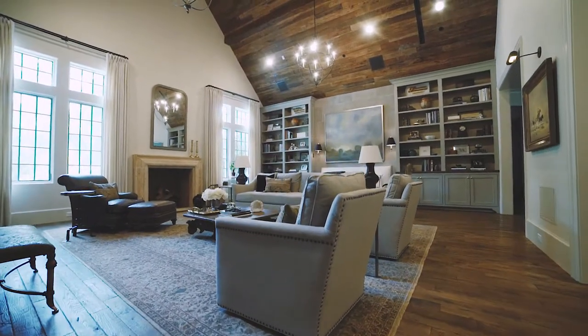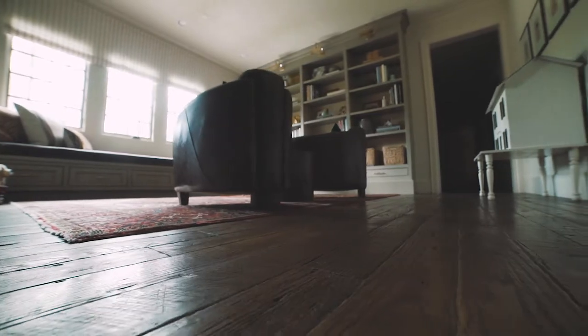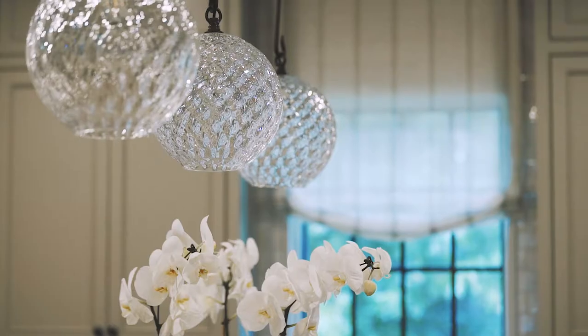Some of my favorite features that we selected early on in this house are the reclaimed oak floors, the custom entry doors that we did in the master suite that had the most beautiful bronze hardware. It was also so much fun to select all the light fixtures throughout the home — everything is so different.